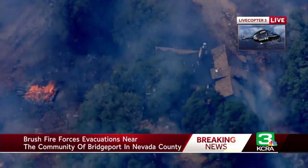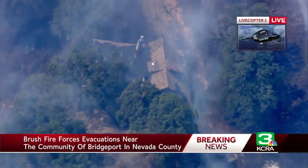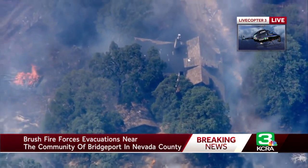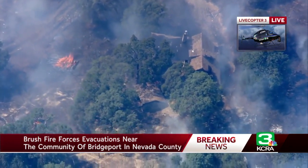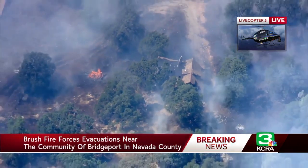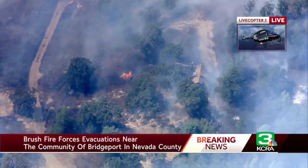This fire is burning in complex terrain and complex vegetation — this is more than just grass this time. We're seeing a lot of vegetation, whole trees going up, the kind of fire behavior we've not seen so far this year. As you can see from Live Copter Three, we do have structures in the area.